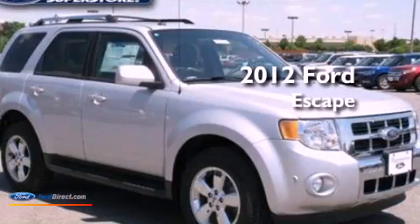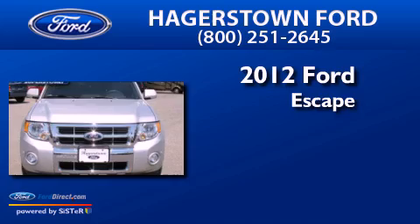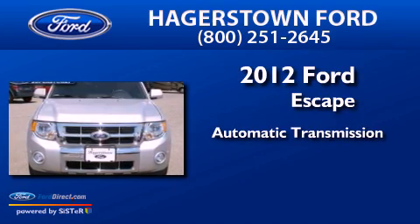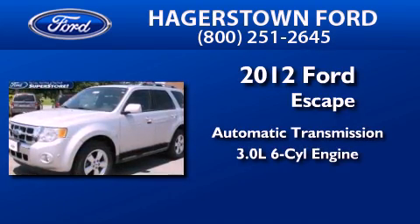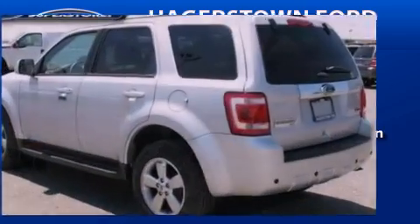This is a brand new 2012 Ford Escape. This crossover has an automatic transmission, a 3.0L V6, and the added safety and control of four-wheel drive.